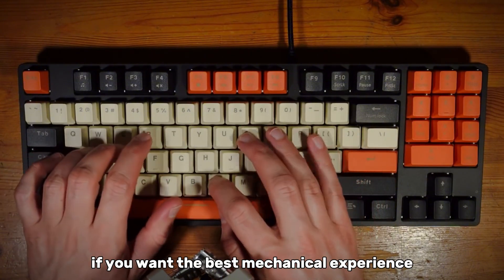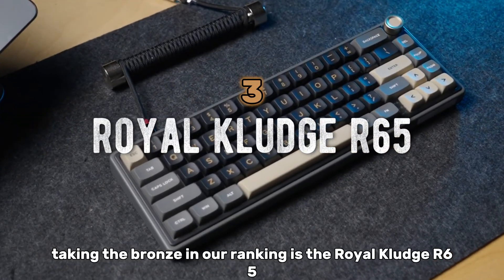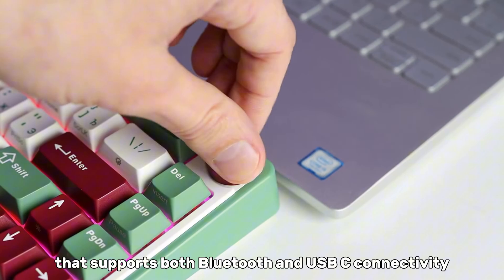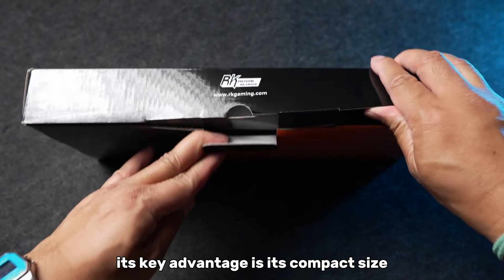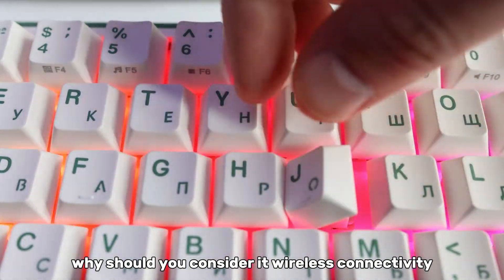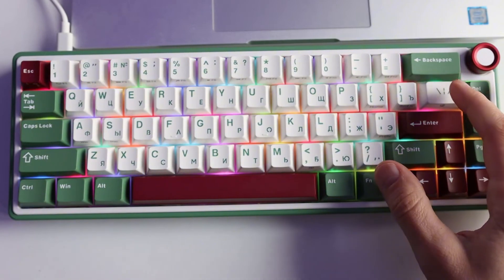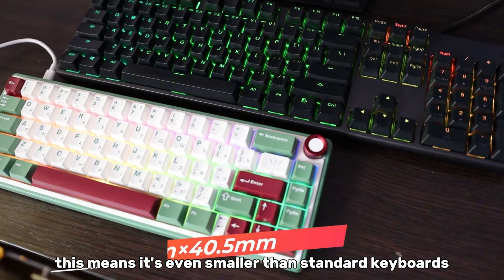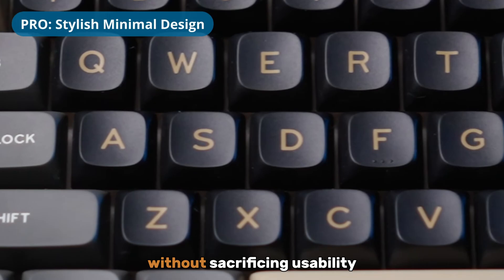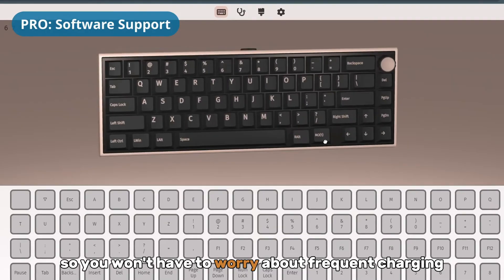If you want the best mechanical experience at the lowest price, the Havit KB487L is a fantastic choice. Taking the bronze in our ranking is the Royal Kludge R65, a wireless mechanical keyboard that supports both Bluetooth and USB-C connectivity. Its key advantage is its compact size and the ability to connect to multiple devices at once. You can connect via Bluetooth or USB-C, giving you the freedom to use it wirelessly or wired for minimal latency. It uses a 65% layout — even smaller than standard keyboards while still keeping all essential functions. The built-in battery lasts several days on a single charge, even with heavy use.